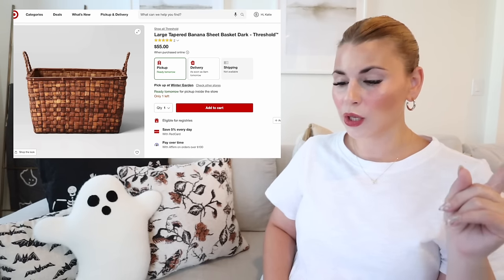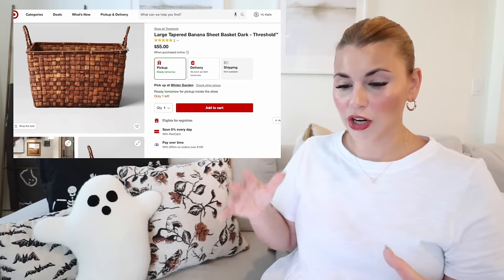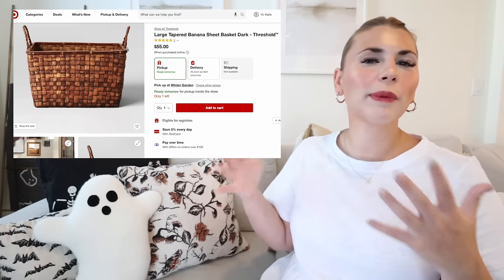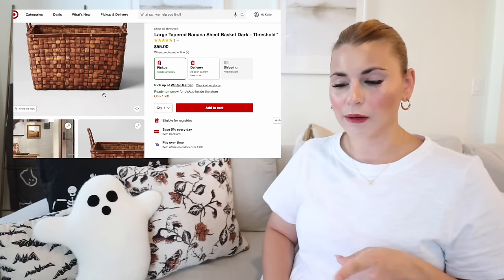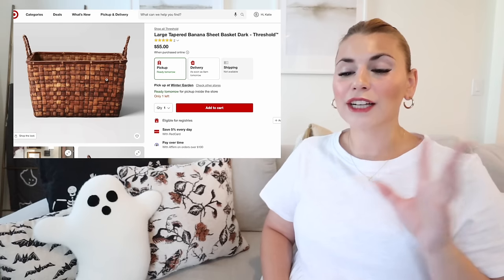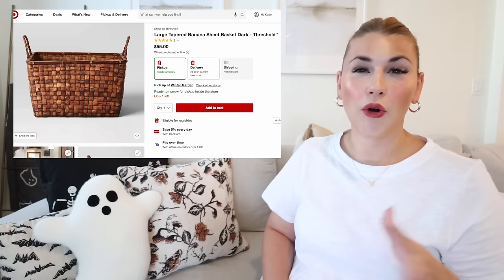Moving on from rugs, there's one new basket I want to share: the large tapered banana sheet basket. I like it because it looks more structured. They have it in an entryway with pillows; you could do blankets, or even use it to hide shoes under a console table if you don't have a closet nearby. It's $55. I love the dark walnut color — it's been coming back into style and I've been obsessed with it for over a year.